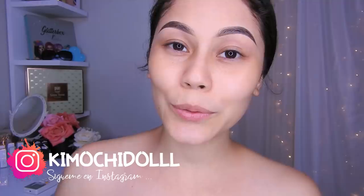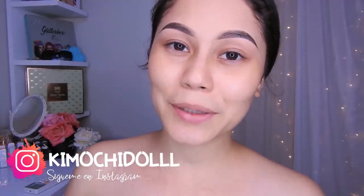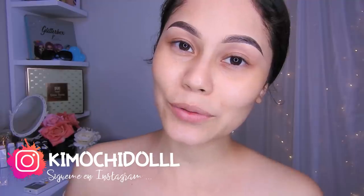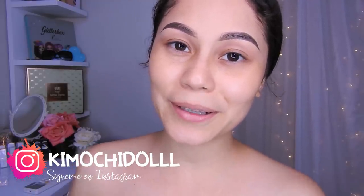Hola quimochitos y quimochitas, bienvenidos una vez más al canal. Hoy les traigo un maquillaje con glitter, espero que sea de su agrado. Si son nuevas no se olviden pasar aquí abajito a suscribirse al canal, para que así no se pierda ningún videito. También pueden activar sus notificaciones y de esa manera YouTube les va a avisar cada que yo suba un video.